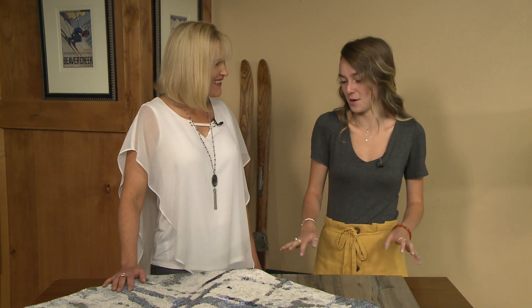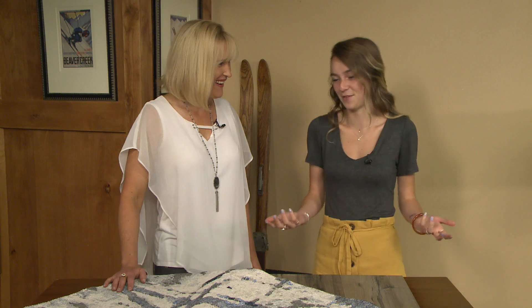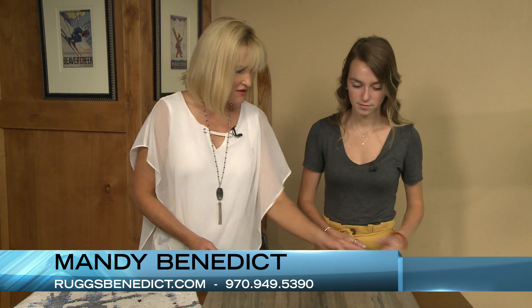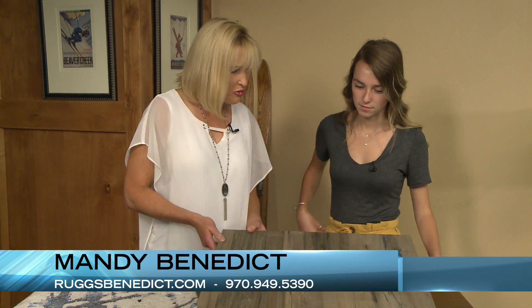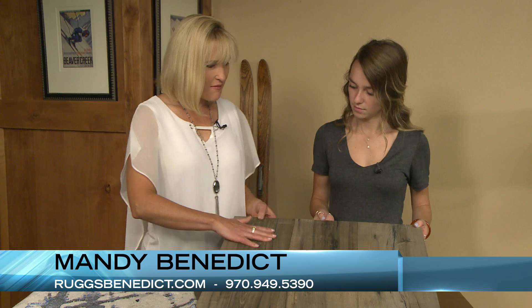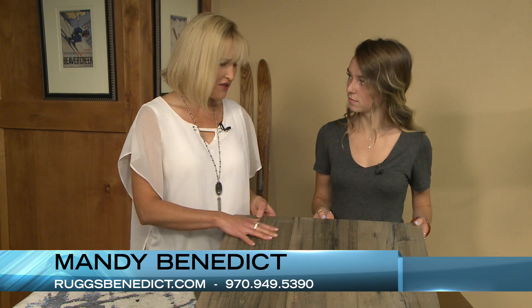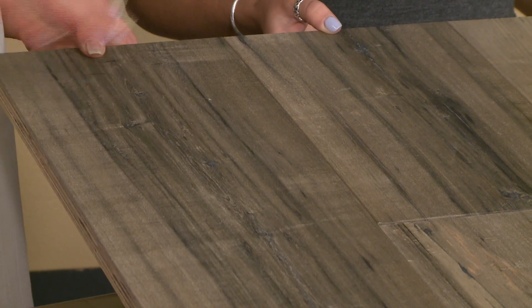I'm excited only because we've been nerding out about this for the last five minutes. I brought some beautiful new things. This floor right here — I'm in awe of it. It is so beautiful, such a pretty color, such a pretty finish. This is one of the engineered floors that we just got in. It's a European oak and it has a matte finish on it, so it almost looks like it has no finish at all.